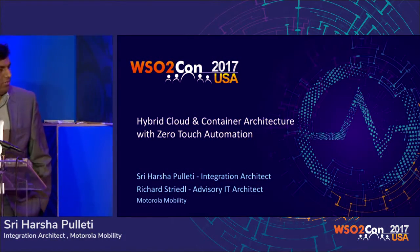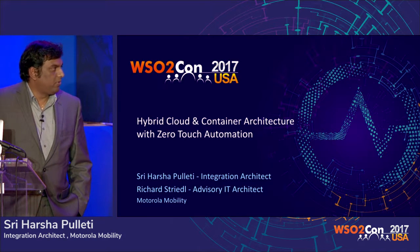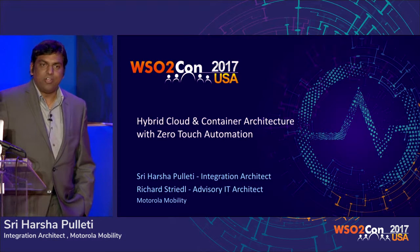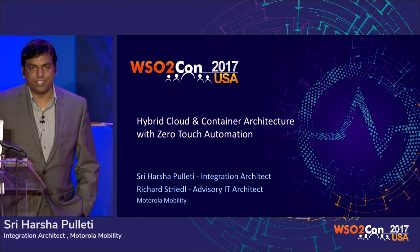What we are talking about here from Motorola is our story about hybrid cloud and container architecture with zero-touch automation. How did we make it? How did we come here? Why did we implement? How did we implement — that is what we are going to share with you.